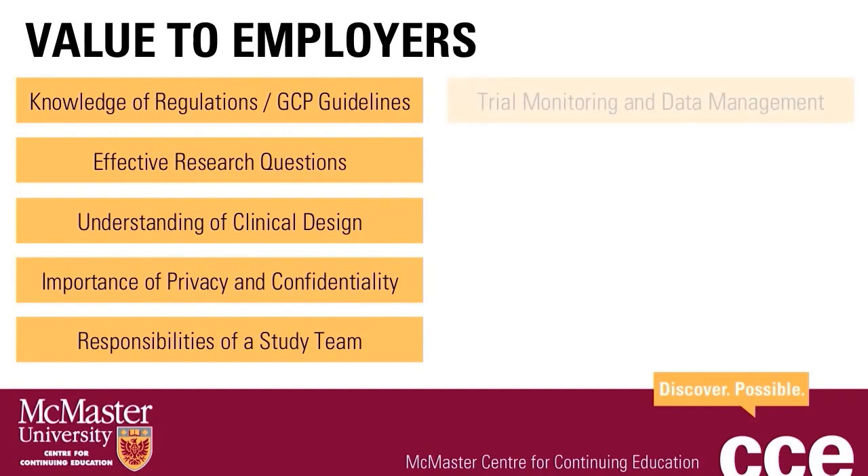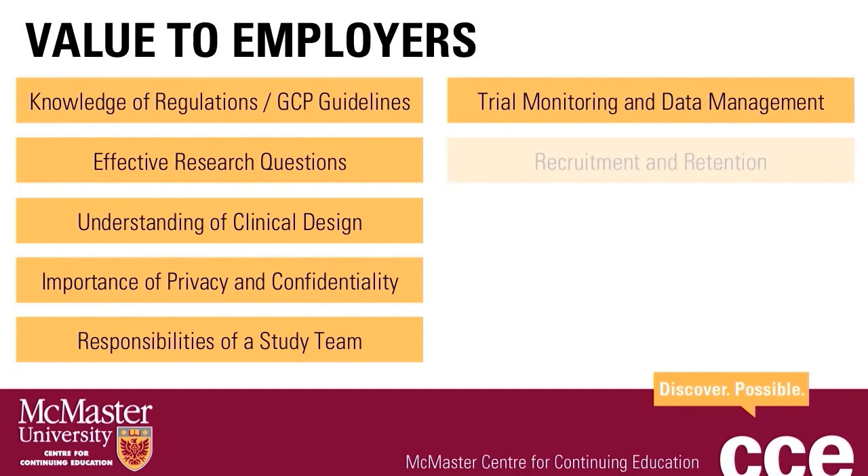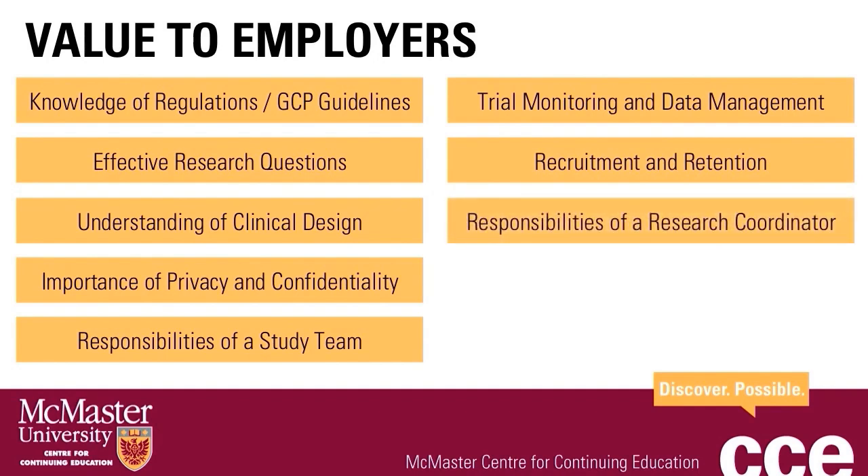Learning outcomes also include the overall committee structures, trial monitoring and data management from clinical trial startup, recruitment, follow-up, close-out and analysis, recruitment and retention of study participants, and the role and responsibilities of the research coordinator, or CRA, in managing the clinical trial.